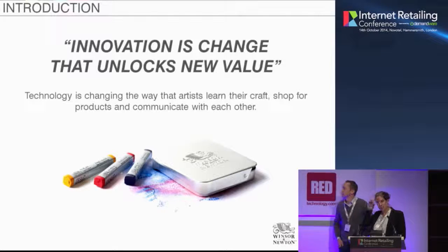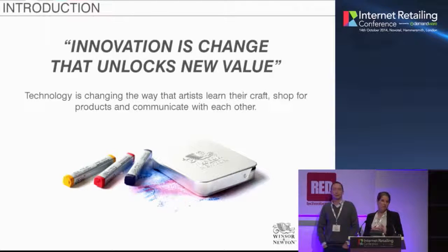Technology is really changing the way that artists are learning their craft, the way they're shopping for products, but also the way they're interacting with each other — it's all moving much more online. As a company, we're constantly looking to innovate and to better answer the needs of our artists. Through consumer insights and lots of research and development, we're always launching new state-of-the-art products. With the relaunch of the Winsor & Newton website, that really was the next innovation for the brand — moving to the online space and displaying our brand in a much more modern way. This really was the start of our whole digital journey.